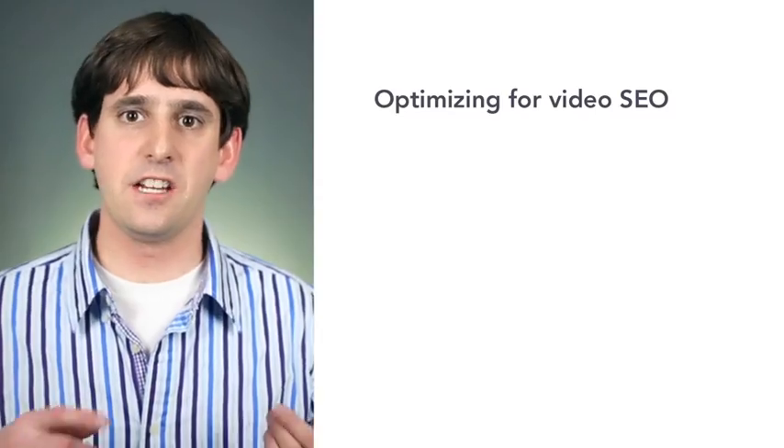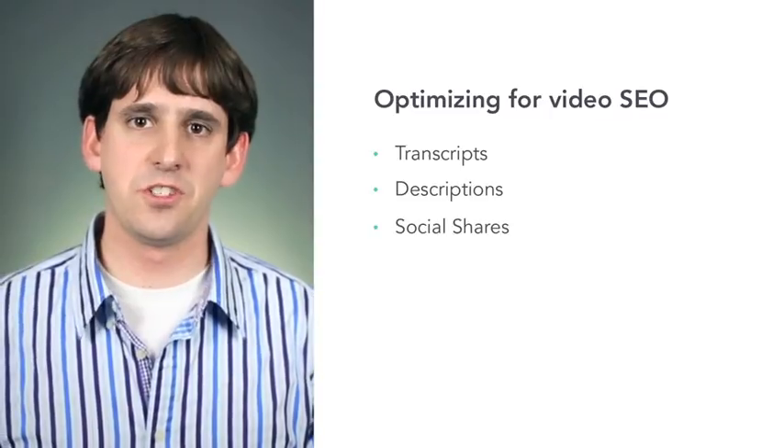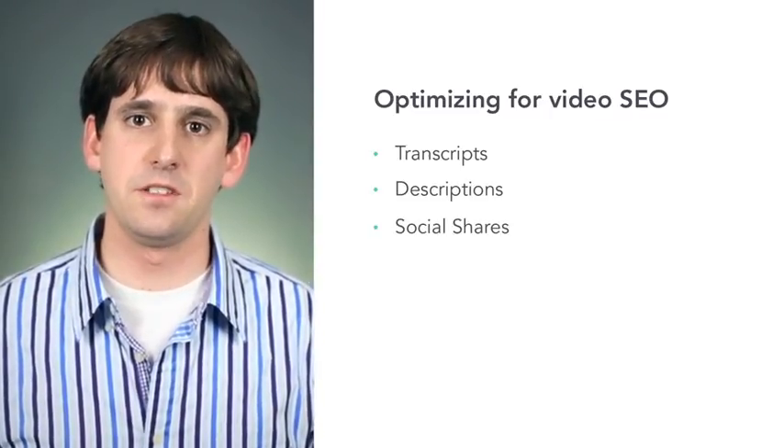Just like SEO, there are lots of tips and tricks you can use to optimize for video SEO. Things like transcripts, descriptions, and social shares can all help you rank higher in results. So those are the basics of video SEO. Get out there and start putting your videos to work.